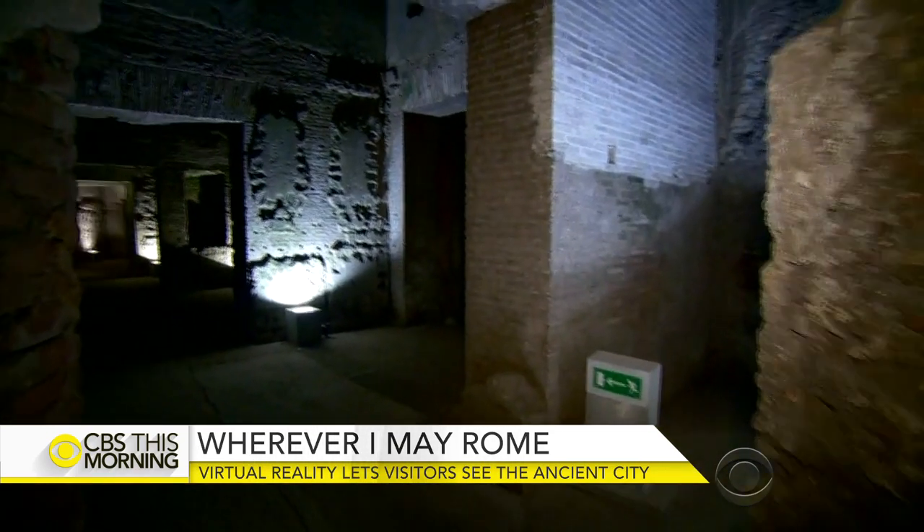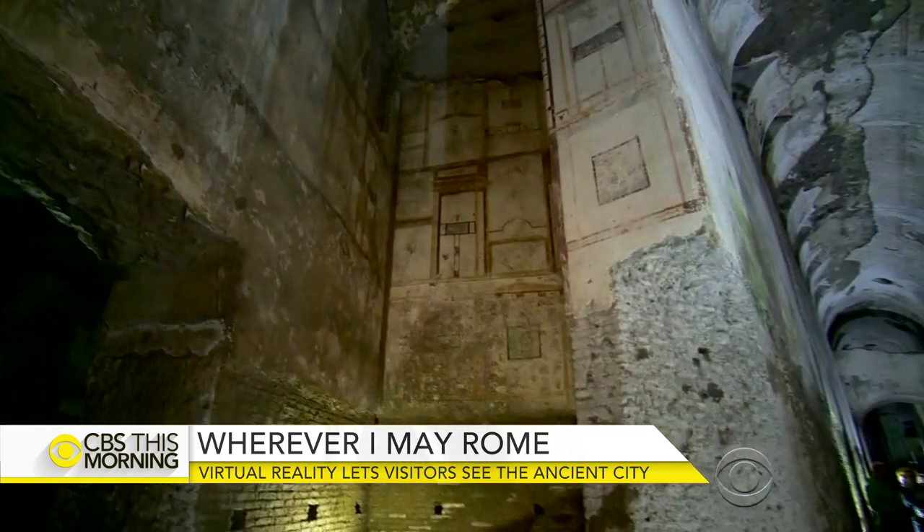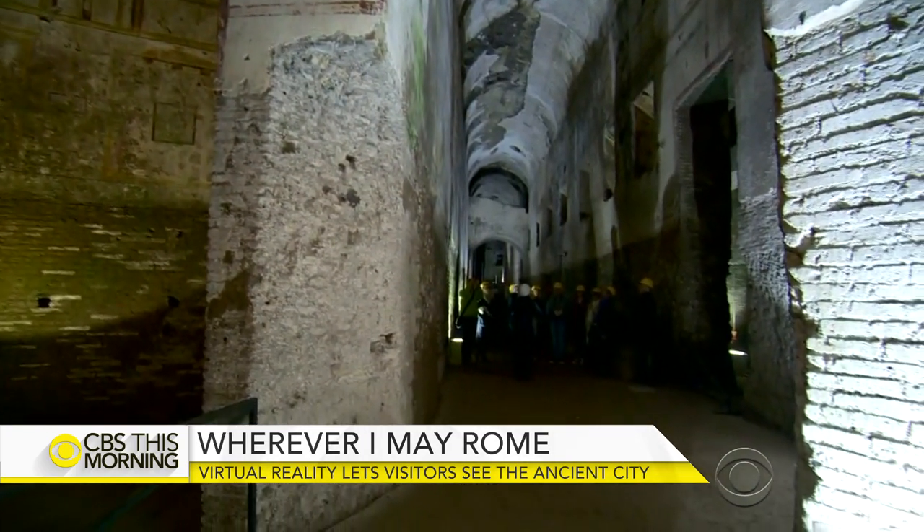2,000 years ago, this labyrinth, now under the city of Rome, was the sprawling home of Emperor Nero, stretching the size of three football fields.